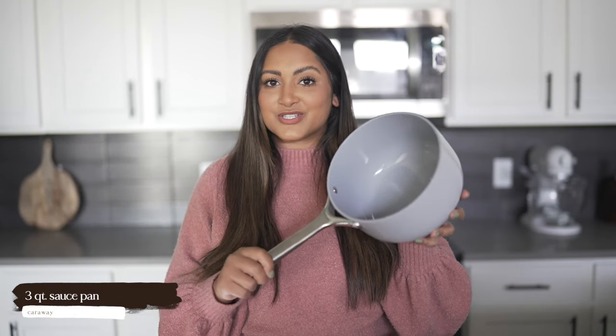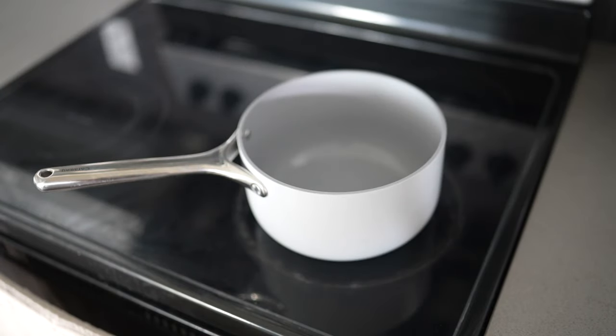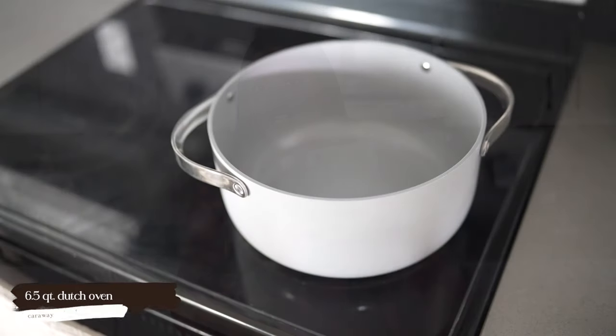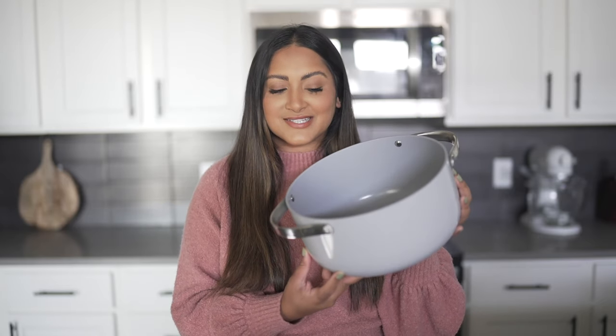Then we have the three-quart saucepan, which is great for cooking rice, mac and cheese, risottos, anything like that. Lastly, there's the 6.5-quart Dutch oven, which is great for a whole pot of pasta, stews, boils, all that. The great thing about these pans is that they are oven safe up to 550 degrees, which definitely makes them stand out from other Instagram-famous pan brands.